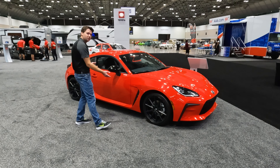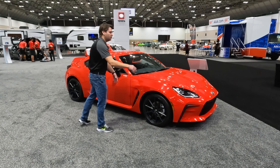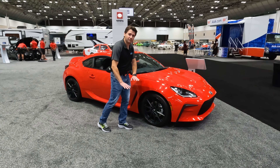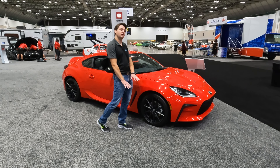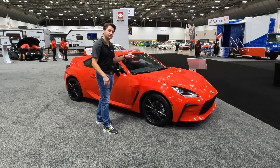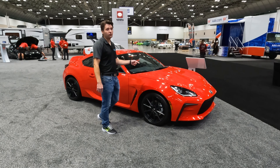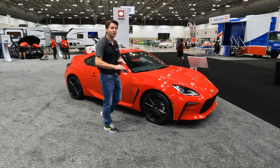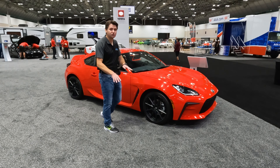The 2022 GR86 has that boxer engine up front, laying flat — that's how you keep the center of gravity low with horizontally opposed cylinders. This engine is 2.4 liters, 228 horsepower — that's a lot from a naturally aspirated engine with no turbo, no supercharger. You've got 18-inch wheels on this one.